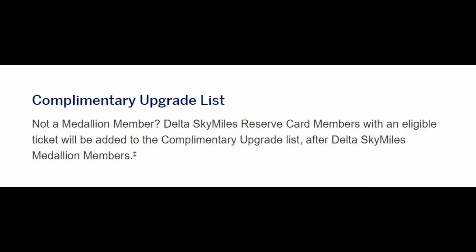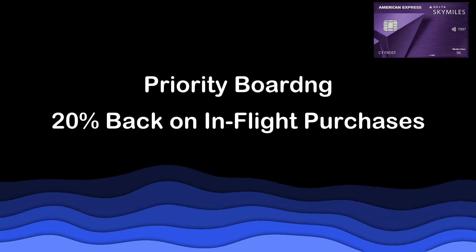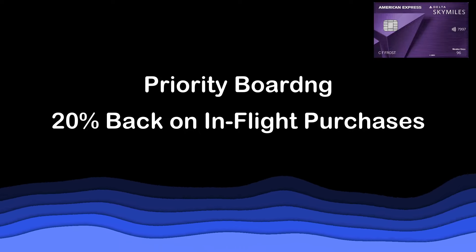Cardholders who are not already Medallion members — Delta's elite status — will get added to Delta's complimentary upgrade list, which can get you seat upgrades after Delta SkyMiles Medallion members. The card also comes with other flight benefits such as priority boarding and 20% back on in-flight purchases.